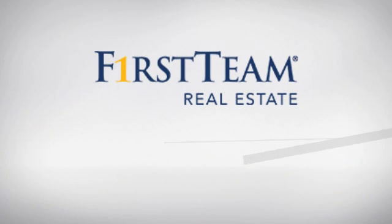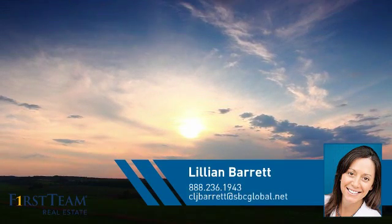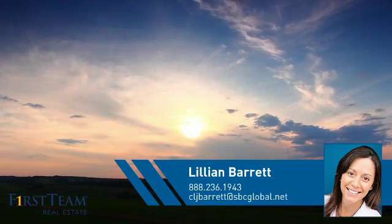At First Team Real Estate, you'll find a wide selection of listings. This video is brought to you by your real estate agent, Lillian.